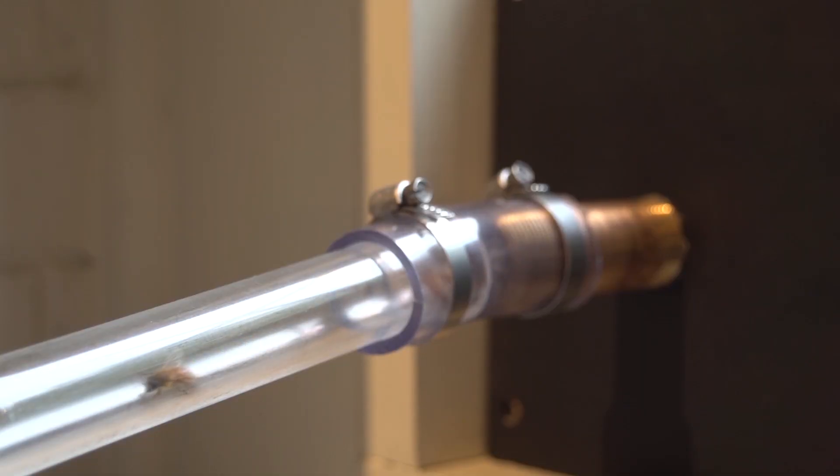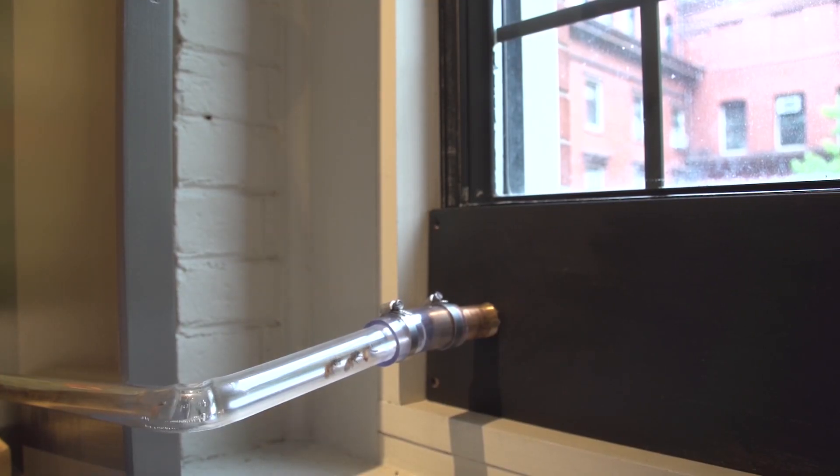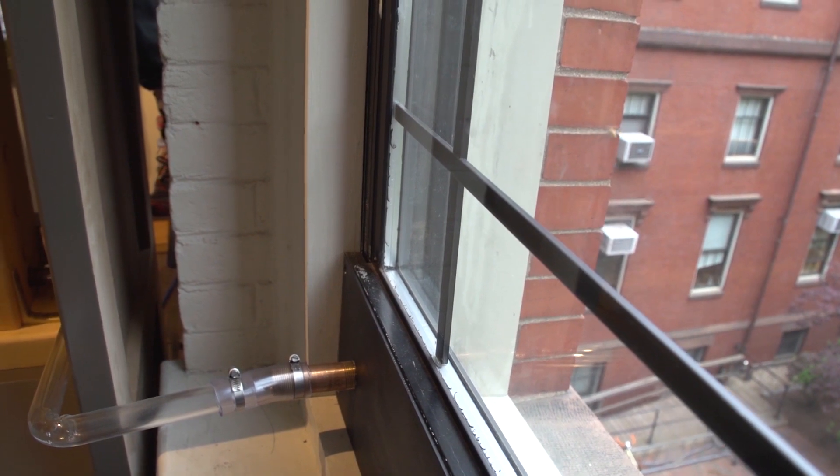In a few days, the bees will do some orientation flights and they'll send out some scout bees, and sooner or later they'll find some pollen and nectar that's in a tree or some flowering plant nearby. And that will start the process of scout bees coming back to the hive.